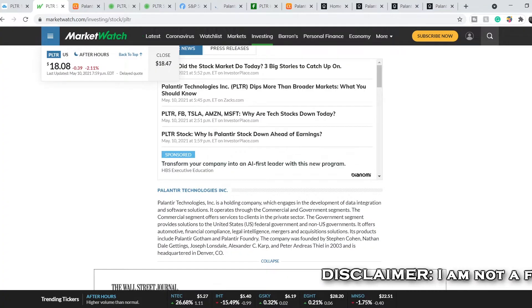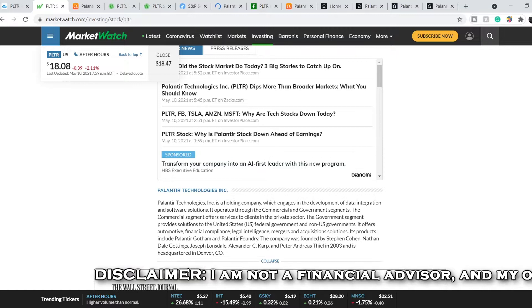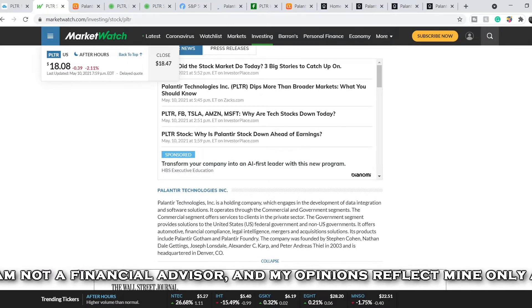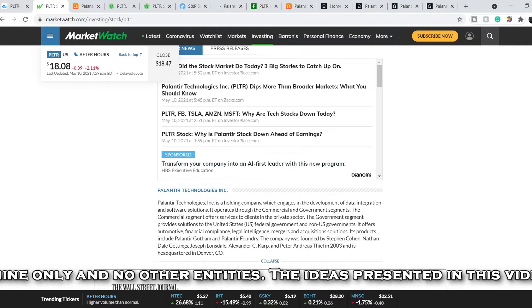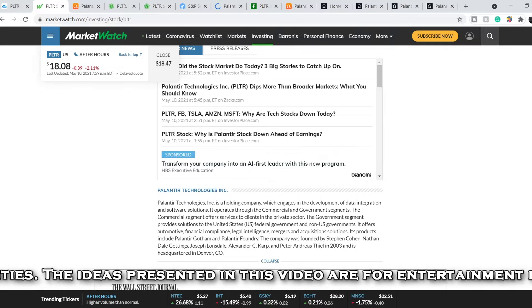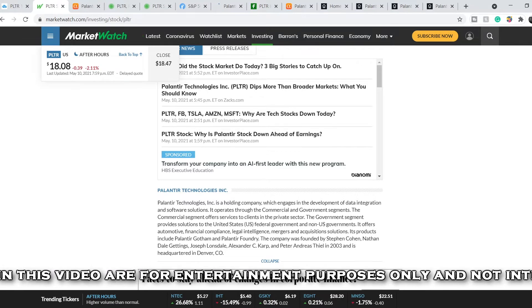Before we get into all of that, if you guys would like to earn two free stocks with Webull, value up to $1,850, please check out that link in the description below. All you have to do is sign up for an account, deposit $100 and choose your free stocks.